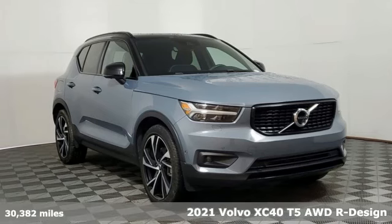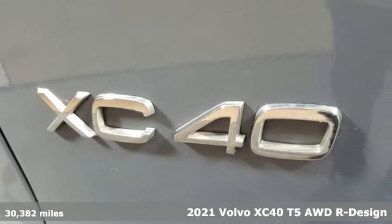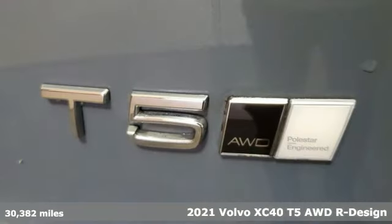Here's a 2021 Volvo XC40. This is a crossover that truly makes a statement — authentic, youthful and bold.